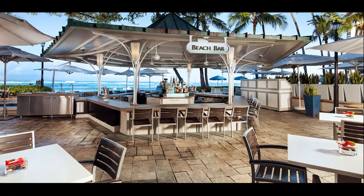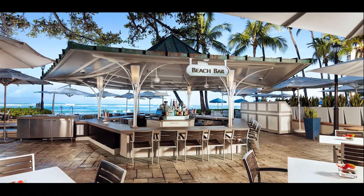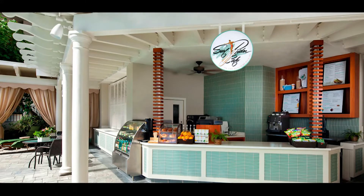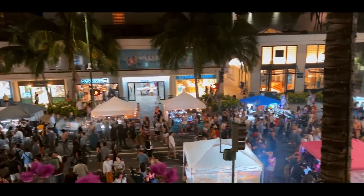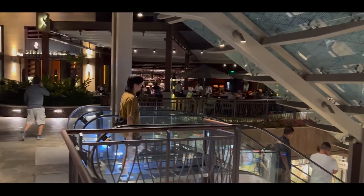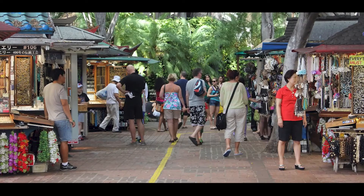Another choice for food is the Beach Bar, which sits in the middle of the Banyan courtyard — really a bar that serves small plates of food. Finally, if you want a quick snack at the pool, you can pick up some grab-and-go options at the Surfrider Cafe, a quick-serve cafe by the pool. When you want to venture outside of the hotel for food, you are well positioned across the street from the International Marketplace, which houses numerous restaurant choices among its retail stores, running the gamut from cheap to very expensive.